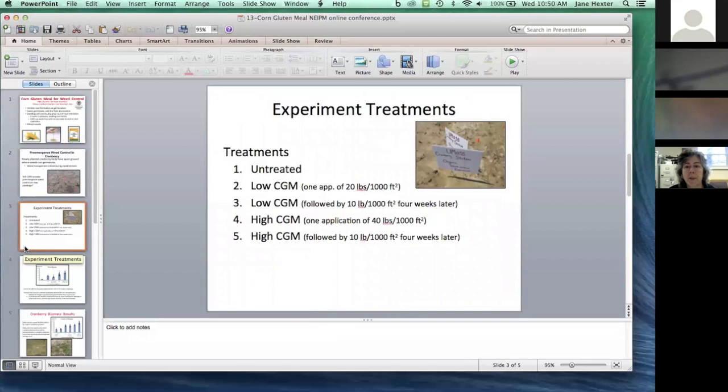We tried several different treatments: a low rate of one application at 20 pounds per thousand square feet; a low-plus rate of 20 pounds followed by 10 pounds; a high rate of one application at 40 pounds; and a high-plus rate of 40 pounds followed by 10 pounds.